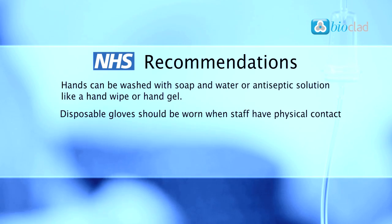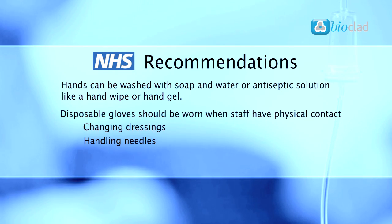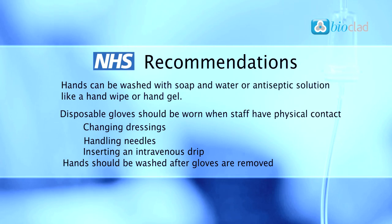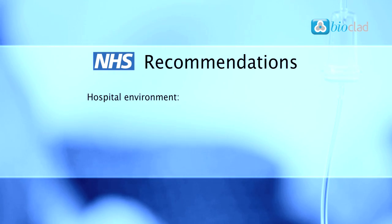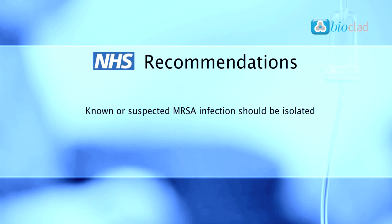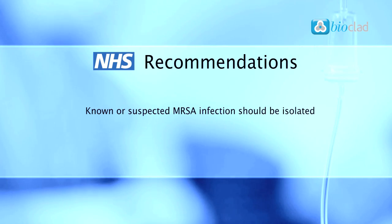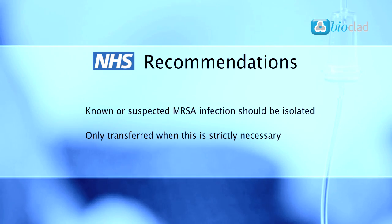Disposable gloves should be worn when staff have physical contact with open wounds, for example when changing dressings, handling needles or inserting an intravenous drip. Hands should be washed after gloves are removed. The hospital environment, including floors, toilets and beds, should be kept as clean and dry as possible. Patients with a known or suspected MRSA infection should be isolated, and should only be transferred between wards when strictly necessary.